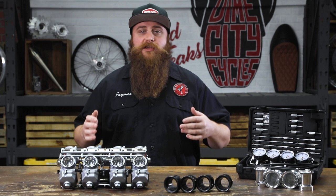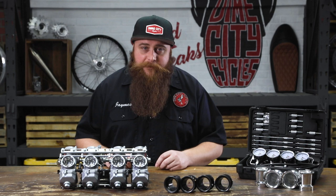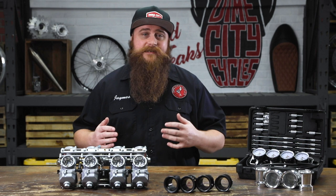Keihin Fuel Systems is a huge manufacturer of carbs for a myriad of different applications — from drag bikes, watercraft, motocross, and that old British guy on the Z1 that just ate your lunch through that last chicane. Keihin has a stronghold on the original equipment and aftermarket carb game.